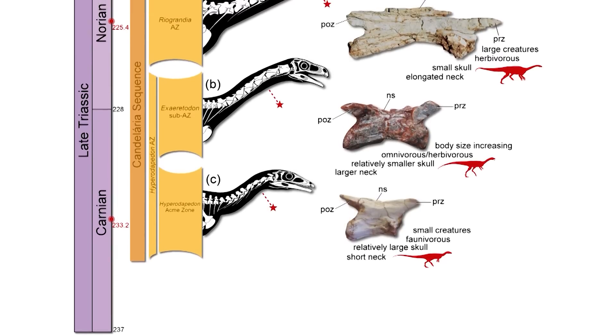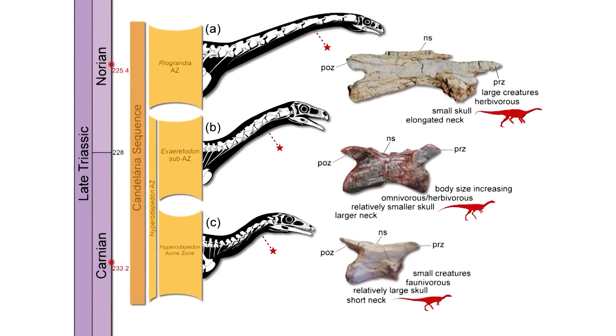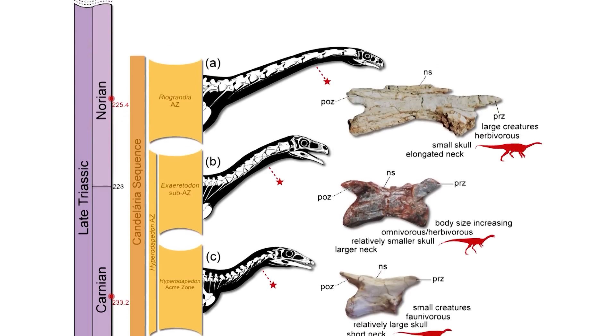The research finds that the shape of the skull, the anatomy of the teeth, and the proportions of the neck were the first bits of morphology to clearly differentiate more derived sauropods from earlier ones. So, a very interesting study.